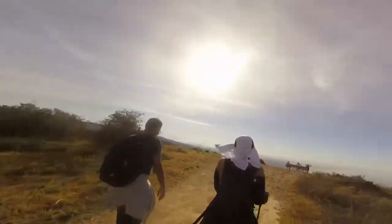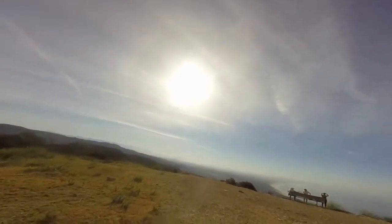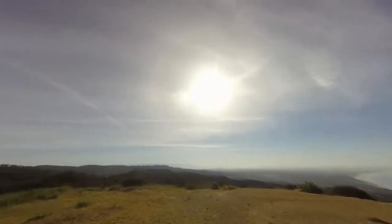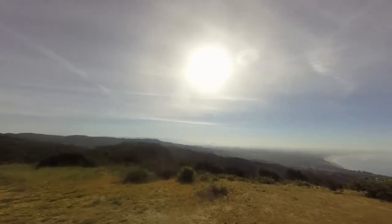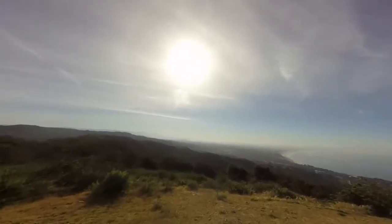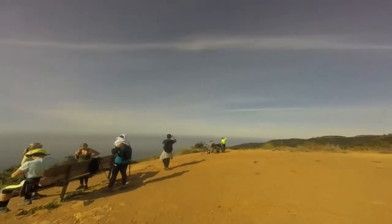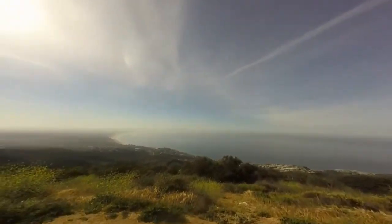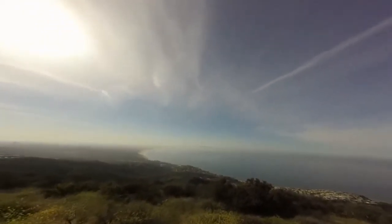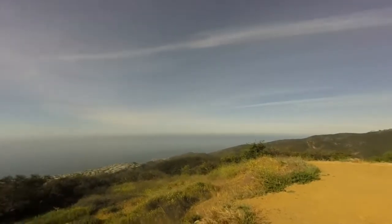All right, we made it! I gotta do my video though — you guys need to wait. We're at almost four miles but we did some extra walking. This is awesome — do a panorama, look at that! What an excellent hike.